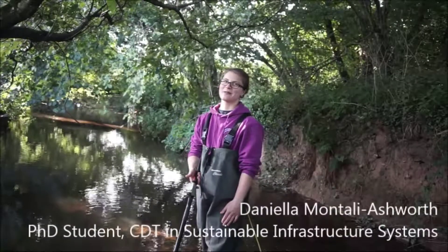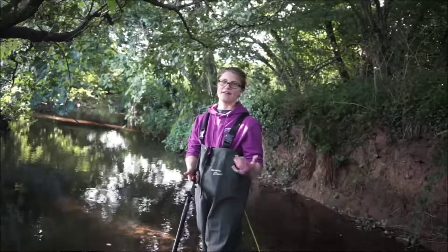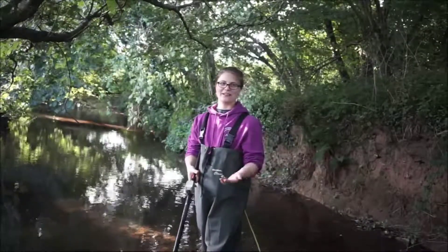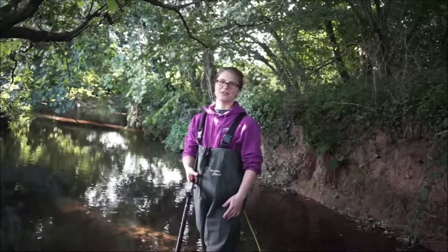I'm Daniela, I'm in the CDT for Sustainable Infrastructure Systems doing my PhD. I'm here today doing some electrofishing to look at the population in this river system. Electrofishing is basically — instead of using rod and line — a much more efficient method; you get a good sample of the population in this 50-metre reach.